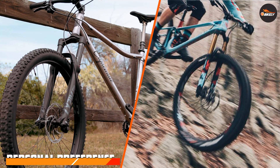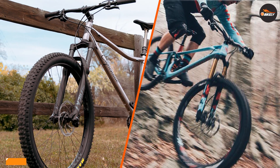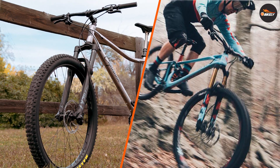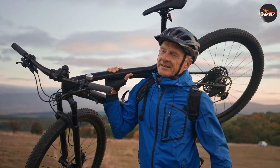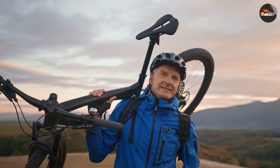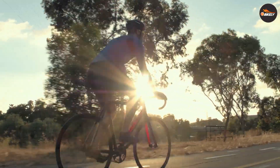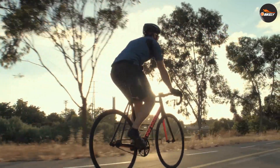At the end of the day, the choice between a 26 or 29 inch mountain bike comes down to personal preference. If you're a beginner or prefer cross-country riding, a 26 inch bike may be the best choice for you. If you're an experienced rider looking to tackle more challenging terrain, a 29 inch bike may be a better option.